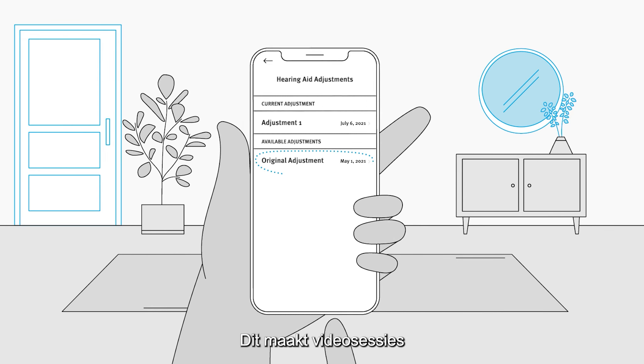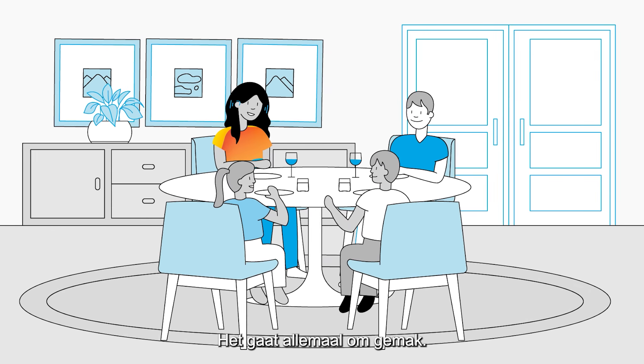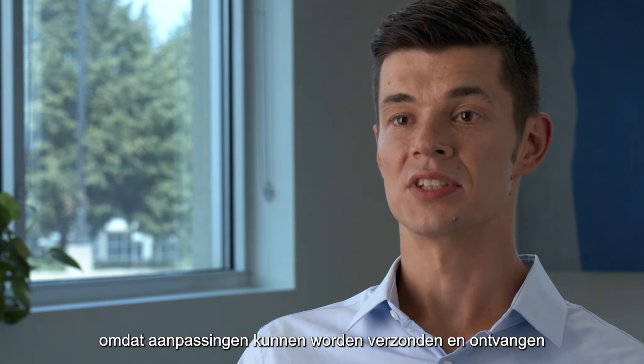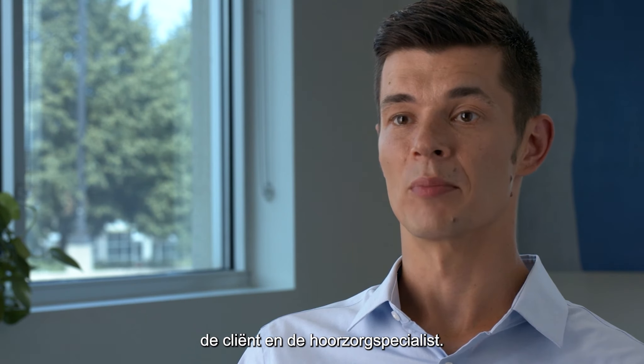This eliminates the need for video sessions or face-to-face meetings — it's all about convenience. Remote Adjust is also extremely flexible, allowing adjustments to be sent and received at a time that works best for both the client and the hearing care professional.